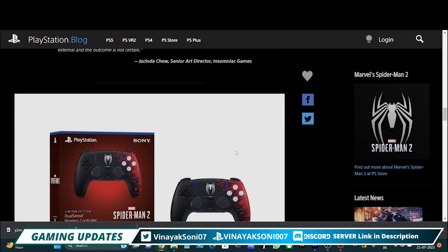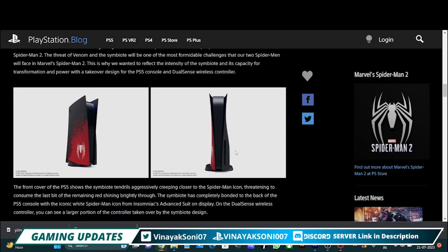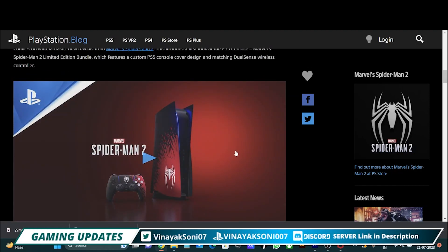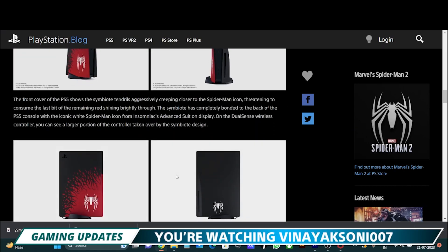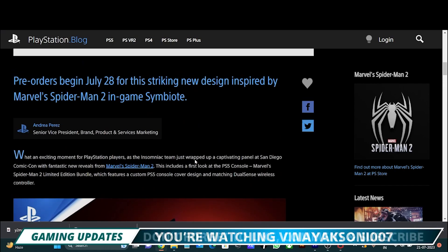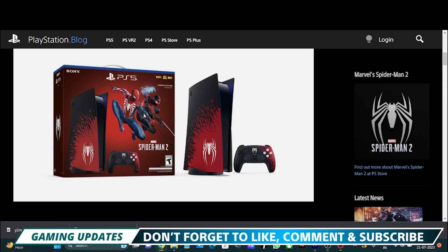The bundle will be available in 2-3 weeks — mid-August. You can redeem the voucher code that comes with Spider-Man 2, but the playable game will be starting on 20th October.